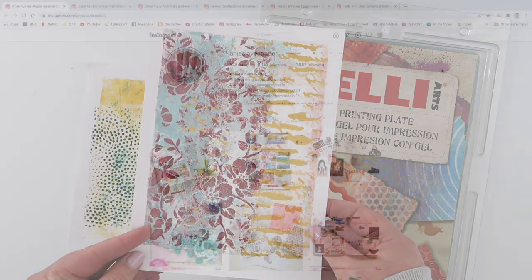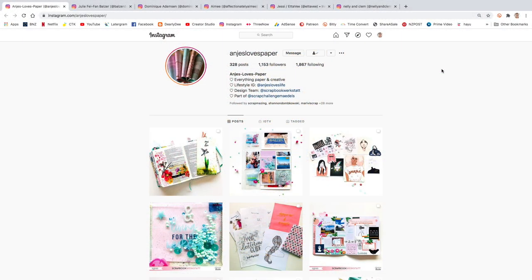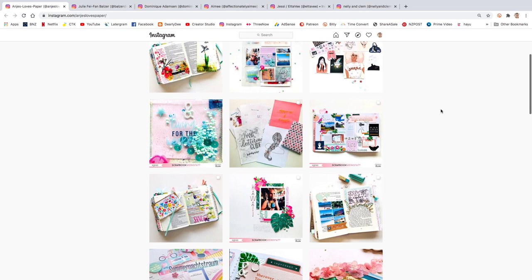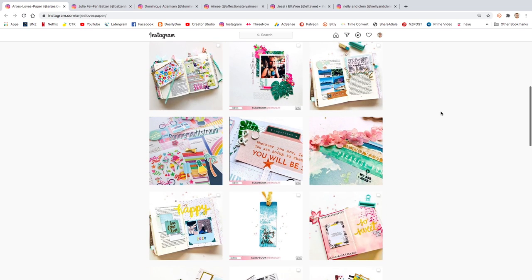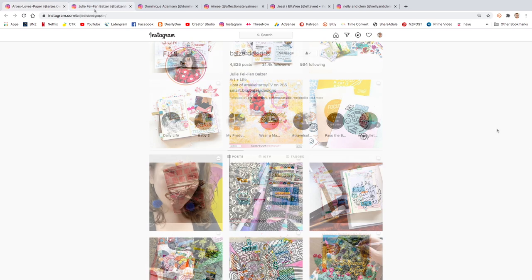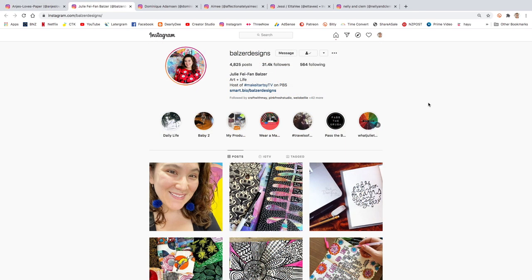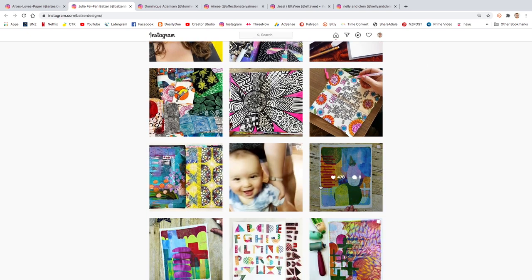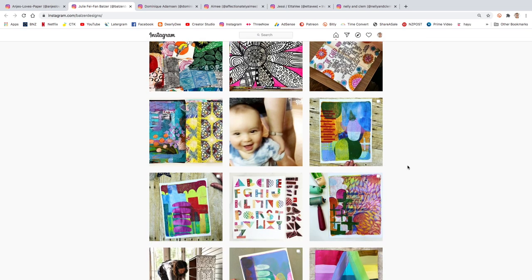I also wanted to share a few of the Instagram accounts I've been loving in July. All of these are new-to-me follows that just bring so much joy to my feed. The first is Anne Just Loves Paper — I just love her style; it's so beautiful, colorful, and layered. My second follow is Belza Designs, which is Julie Fai Fan. It's another jelly art account with gorgeous prints, and she also does lots of classes, so check her out if you want to learn more about jelly art.